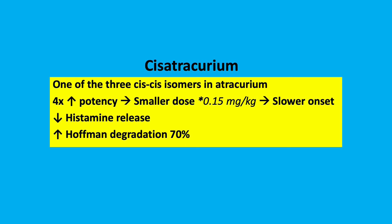Cisatracurium is one of the three cis-cis isomers in atracurium. It is more potent and therefore we give a smaller dose at 0.15 mg per kilogram, which results in a slower onset of action. It is associated with less histamine release and increased Hoffman degradation at 70%.